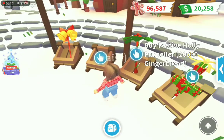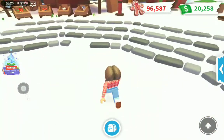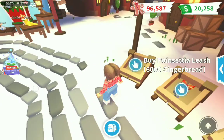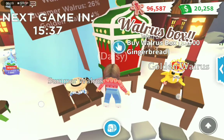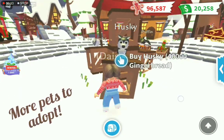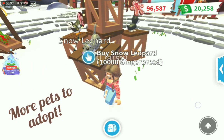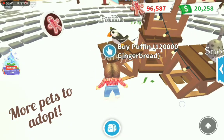There are a golden walrus, summer walrus, and a normal walrus. The pets in the middle — there's a husky which is really expensive, a snow leopard which isn't as expensive but it's still expensive, and the puffin which is 120,000.